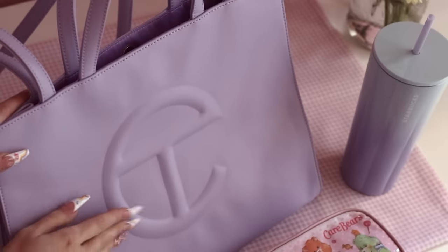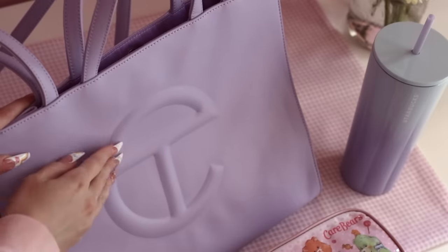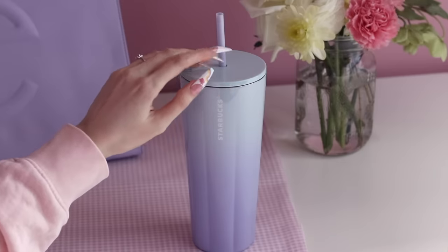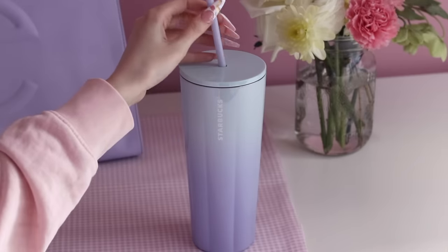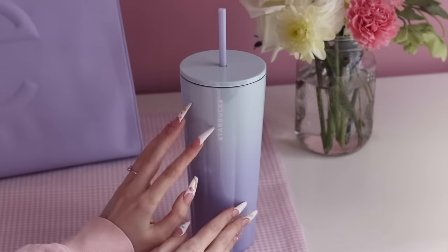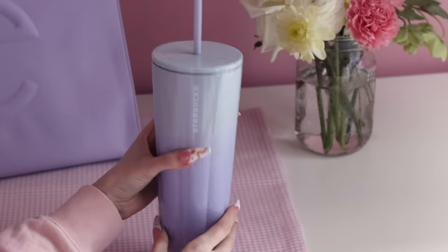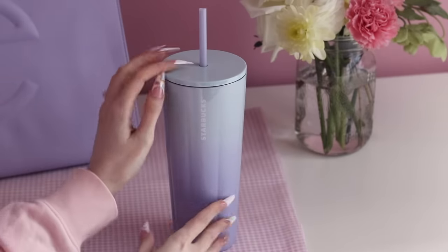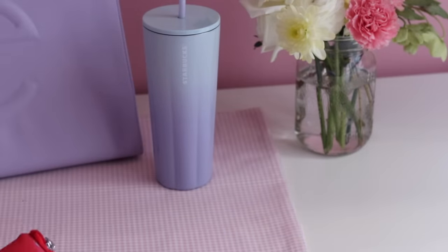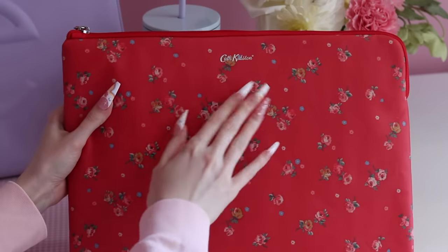I recently got this bag and I have to say I really love it. The color is absolutely pristine — it's hard to find lavender this good. I'm also bringing my Starbucks tumbler with me today. This is from the 2021 Valentine's collection, and I'm obsessed with the ombre on this. I drink way more water now with this.